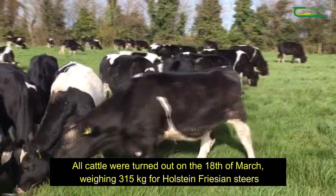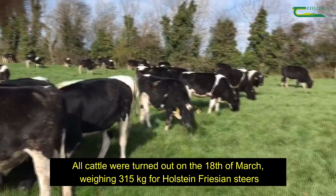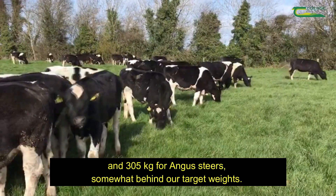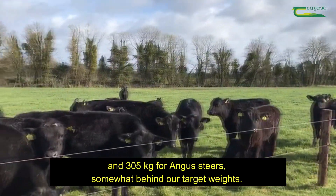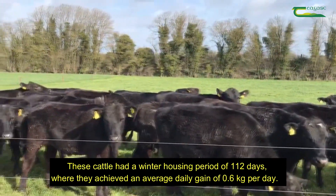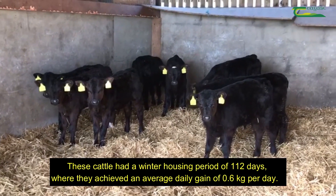All cattle were turned out to grass on the 18th of March, weighing 315 kg for Holstein Friesian steers and 305 kg for Angus steers, somewhat behind their target weights. These cattle had a winter housing period of 112 days where they achieved an average daily gain of 0.6 kg.